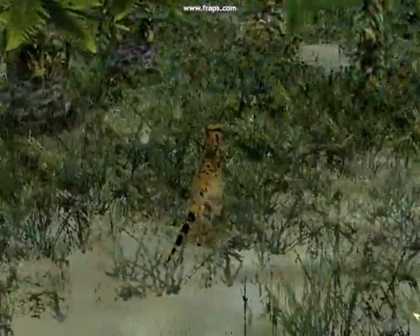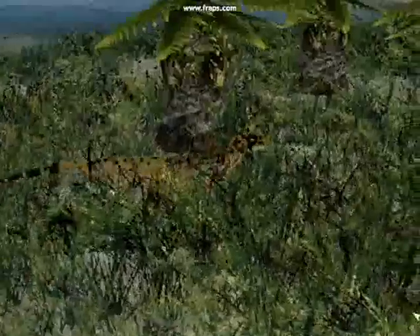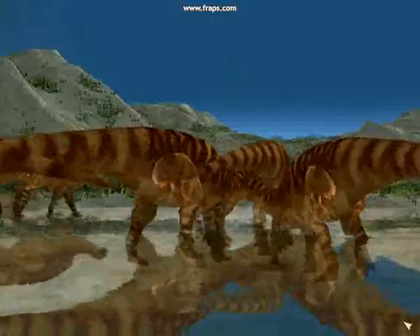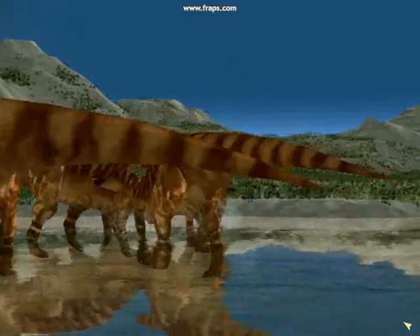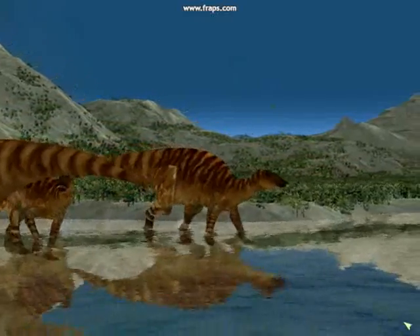Raptors have the short legs of a sprinter and do not pursue their prey for long. This one saves her energy for later. Eventually, the herbivores lose their nervousness and they start to move on.